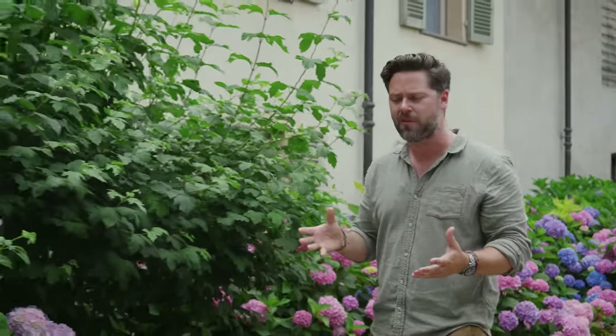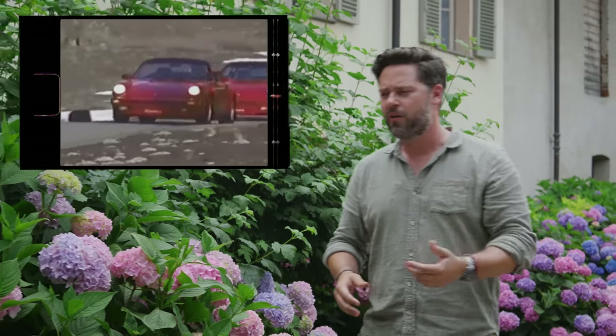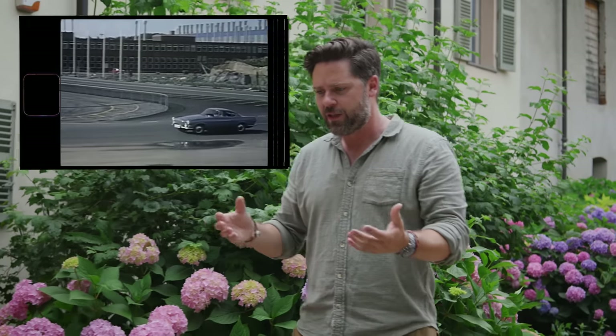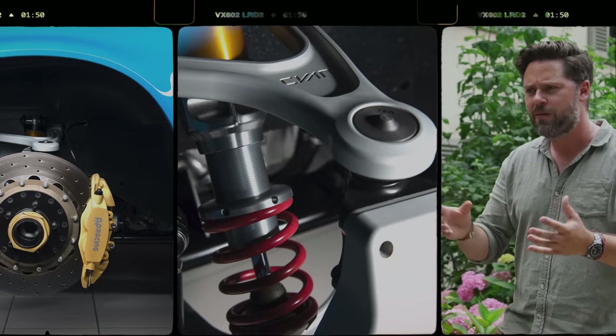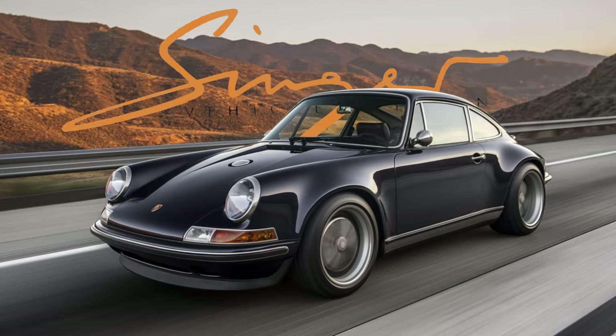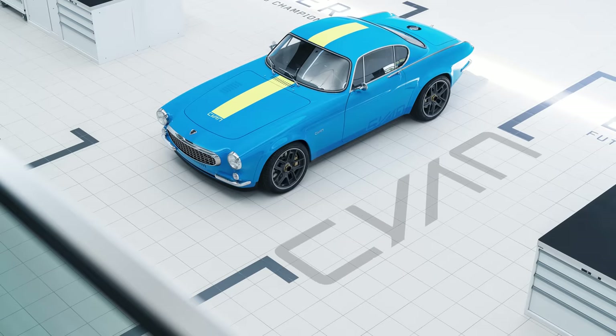It's because they potentially represent the best of both worlds. You take an old chassis — like a Porsche 964, an Alfa Romeo GT Junior, or a Volvo P1800 — strip them down and build them back up with a new engine and modern suspension components. What you end up with, if done correctly, is a car that perfectly captures the essence of the original model but with the performance of a supercar. And maybe Apple CarPlay.